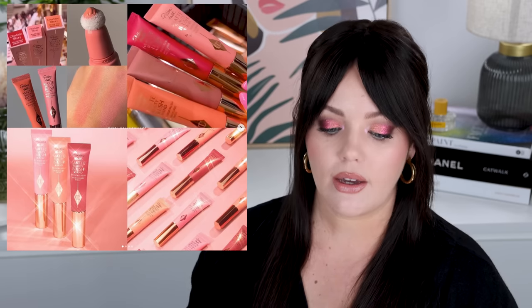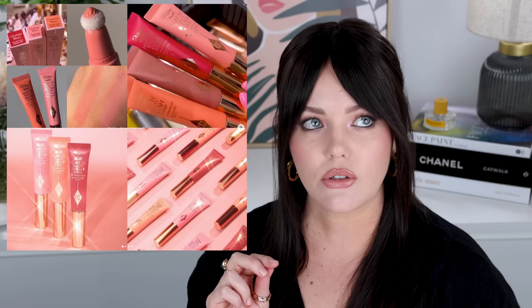This is the new Charlotte Tilbury Pillow Talk Matte Beauty Blush Wand. These are essentially like her Glowgasm wands, but instead of a metallic blush formula it's a matte cream blush formula. I actually really like those Glowgasm wands — I think they're awesome. They release on her website on the 2nd of February, and I will 100% pick them up and review them as soon as I get them. I think the colors are stunning and I'm very intrigued to try them.